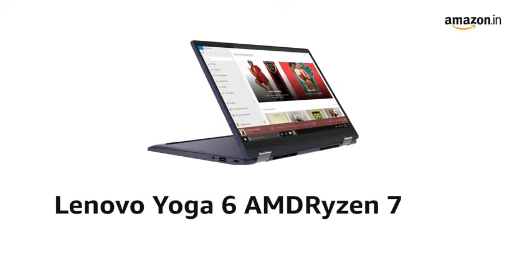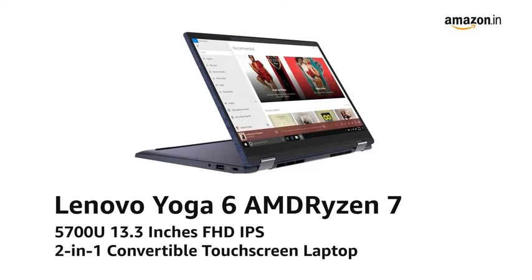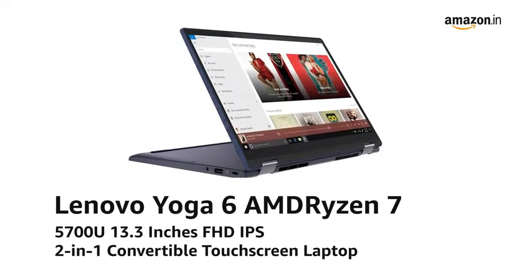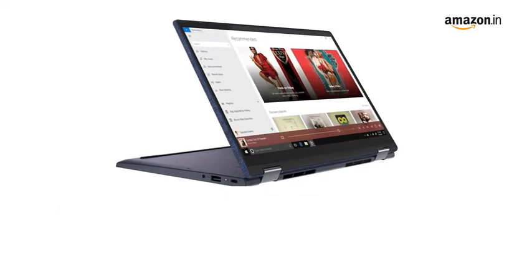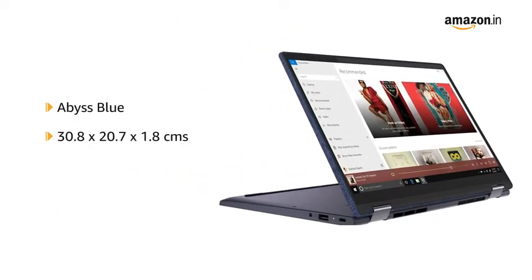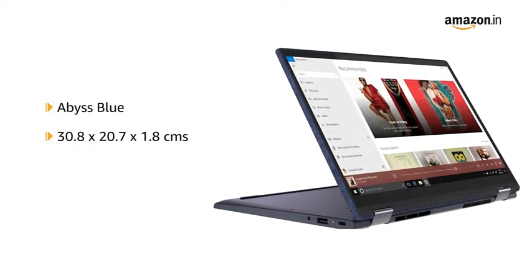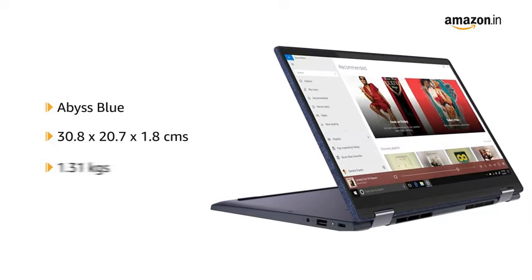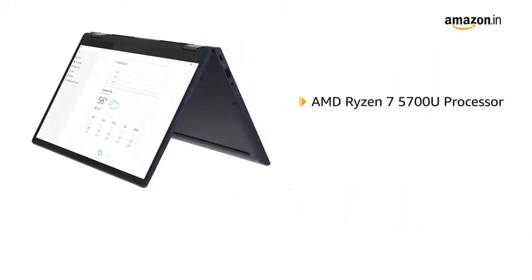Introducing the Lenovo Yoga 6 AMD Ryzen 7 5700U, a 13.3-inch FHD IPS 2-in-1 convertible touchscreen laptop in Abyss Blue. It comes in a size of 30.8 x 20.7 x 1.8 cm and weighs 1.31 kgs.